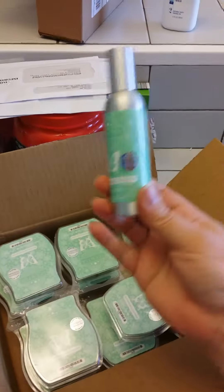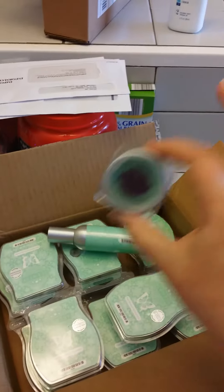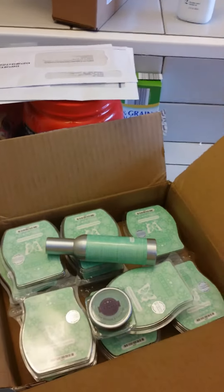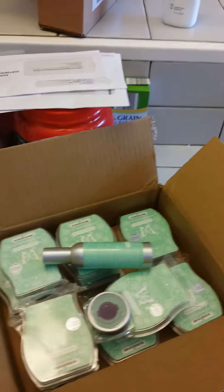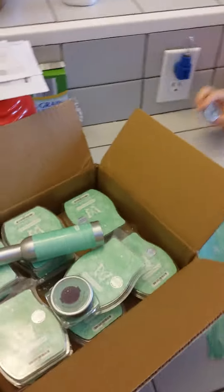You're also going to get a room spray. You're also going to get a big tester. You're also going to get a little tester. You're also going to get brochures.